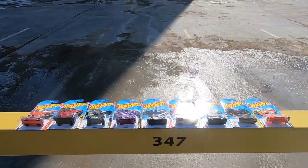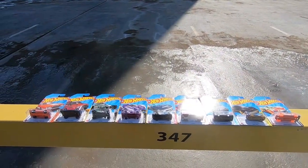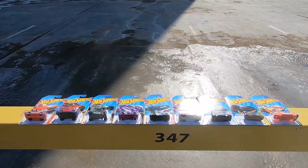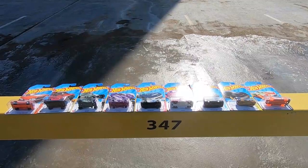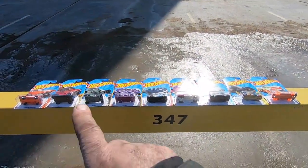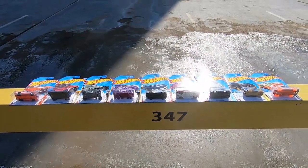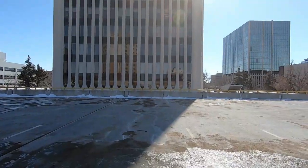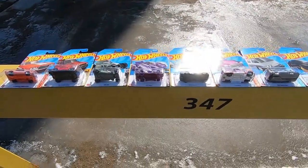Hello fellow Hot Wheels, Matchbox, and diecast collectors — TGIHWF, Thank God It's Hot Wheels Friday! Today is a beautiful day, as you can see I have the cars lined up ready to show. Beautiful area, so let's start off!